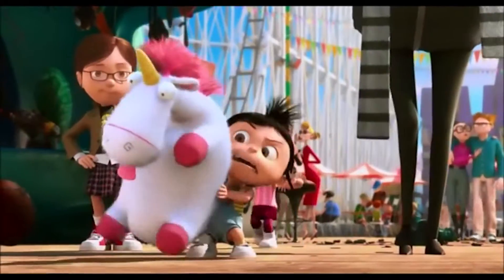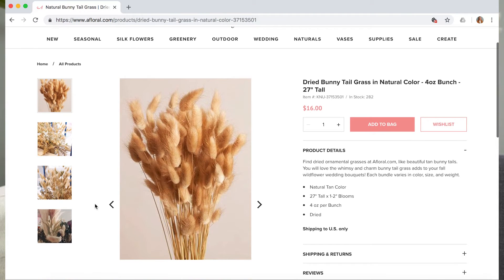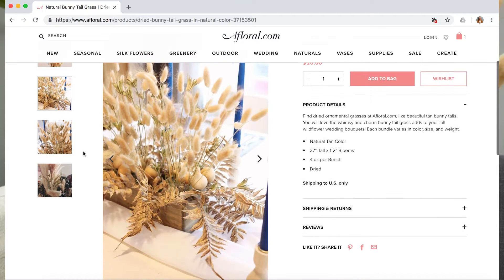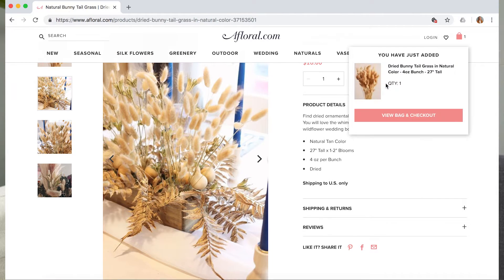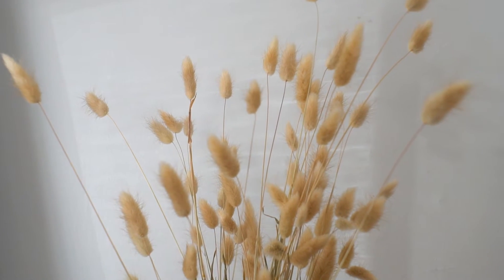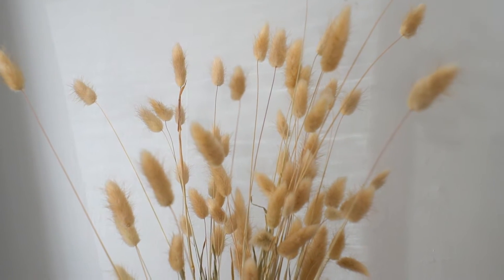One of my favorites is this dried bunny tail grass. I think the name suits it because it's so fluffy. I bought this from aflorals.com for $16 a bunch, and I think it's a really good deal because it's going to last forever. You could probably find something similar on the side of the road, but it's nice to have a professional do all the work for you. I can't wait to find the right vase for this to put it on a side table or a credenza.